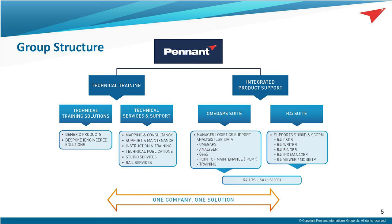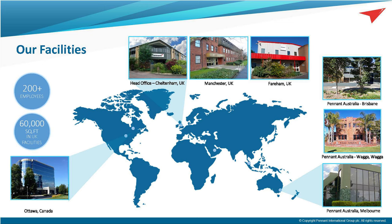Within the Technical Training division, we have further broken down into products and services, and the rest of this presentation will give you a flavour of some of these. Although we operate as two separate divisions, we're not mutually exclusive, and there are areas of crossover within the training specifically, where we utilise a number of the IPS software tools.